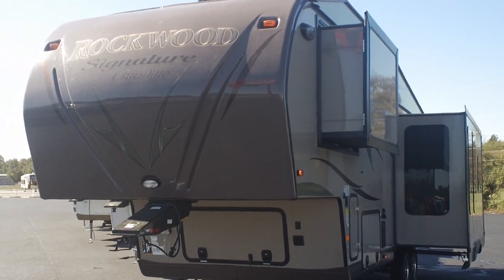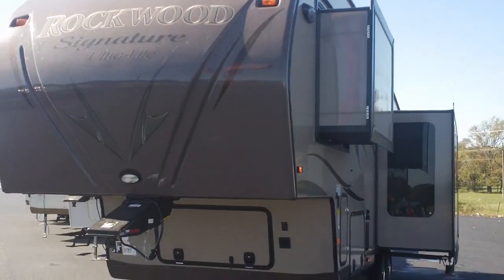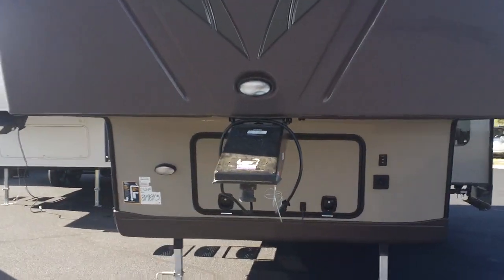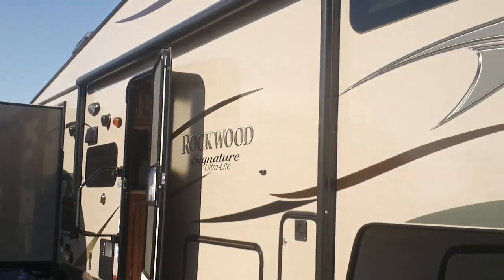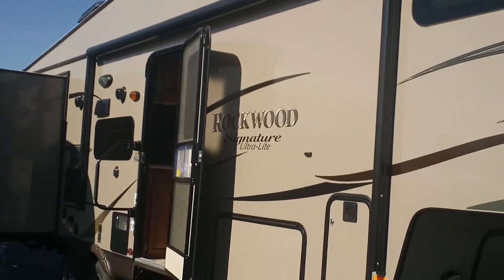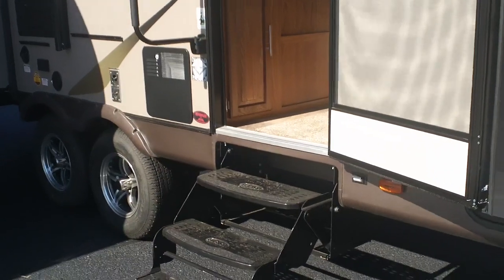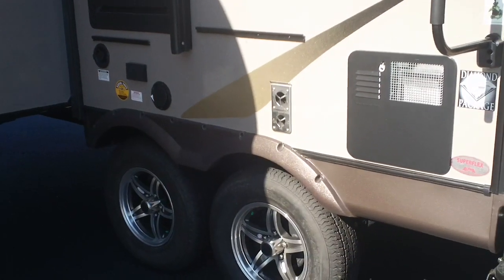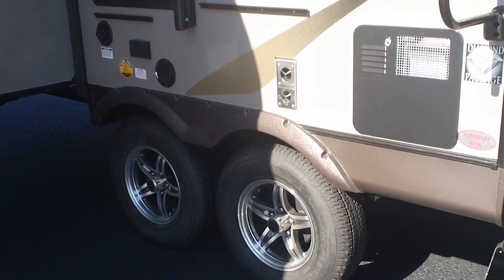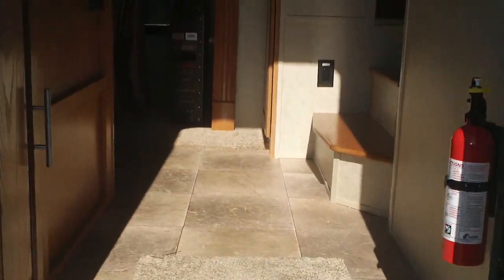Hi folks, this is Scott at MidAmerica RV in Carthage, Missouri. Today I'm bringing you a brand new 2013 Rockwood Diamond Package fifth wheel, model number 8288. The diamond package has the upgraded exterior with the brown color and the encased power awning, frameless windows, solid surface countertops, and upgraded cabinetry hardware. It is all heated and enclosed underneath with furnace heat and tank blankets. It's got an electric and gas hot water heater. This one weighs 7,800 pounds, so it is a half-ton towable fifth wheel.